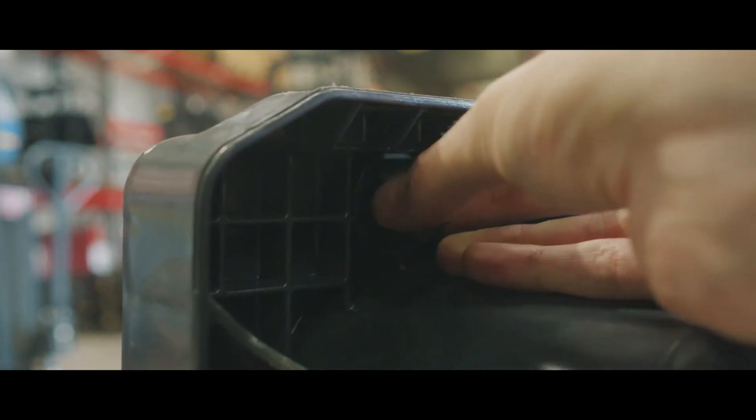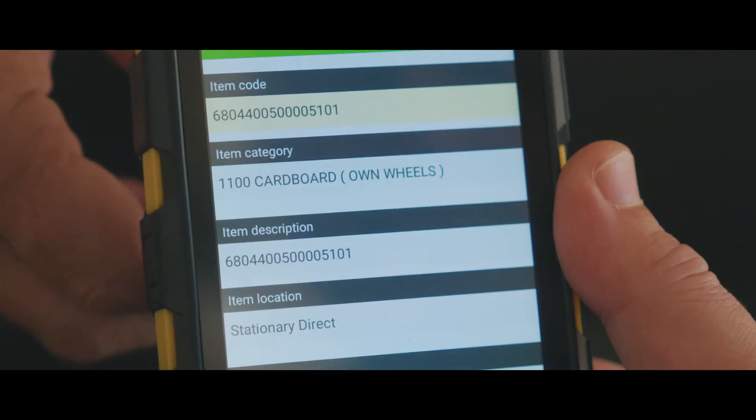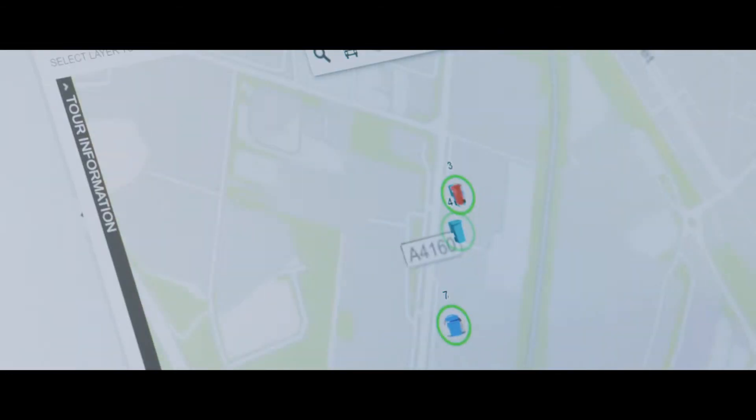Individual waste bins are fitted with a transponder chip which gives a unique digital reference code. By mapping the bins that need to be emptied, rounds collections are optimized. This also ensures that only the correct bins are collected on site.